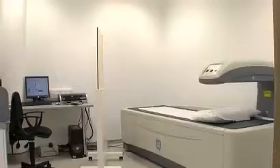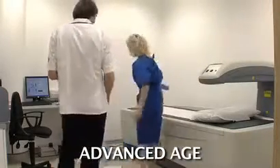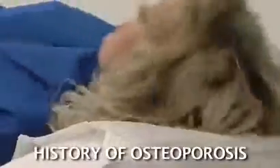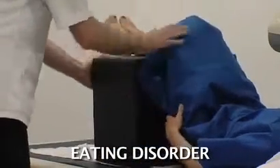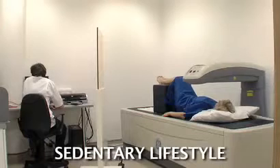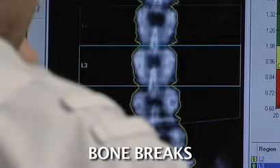Those most at risk include all women, especially those with estrogen deficiencies, men and women of an advanced age, those of Caucasian or Asian ethnicity, those with a family history of osteoporosis, anyone who has suffered from an eating disorder, cigarette smokers, those who lead a sedentary lifestyle, and any adult who breaks a bone from a trip or fall.